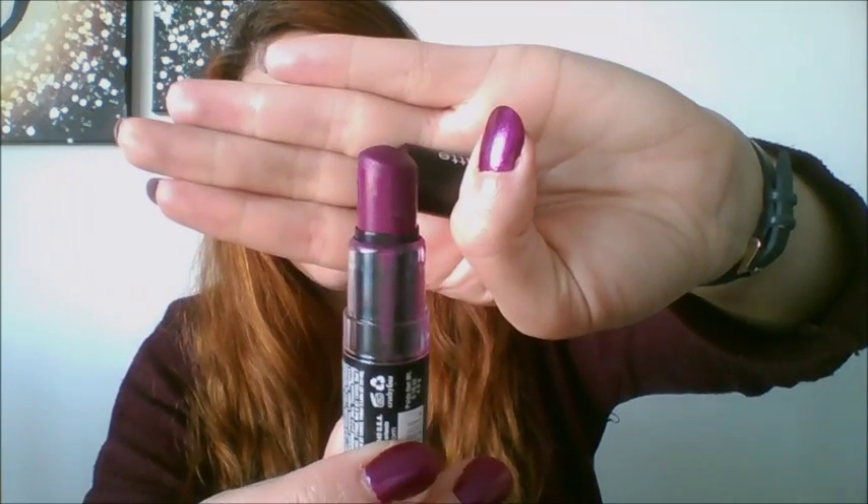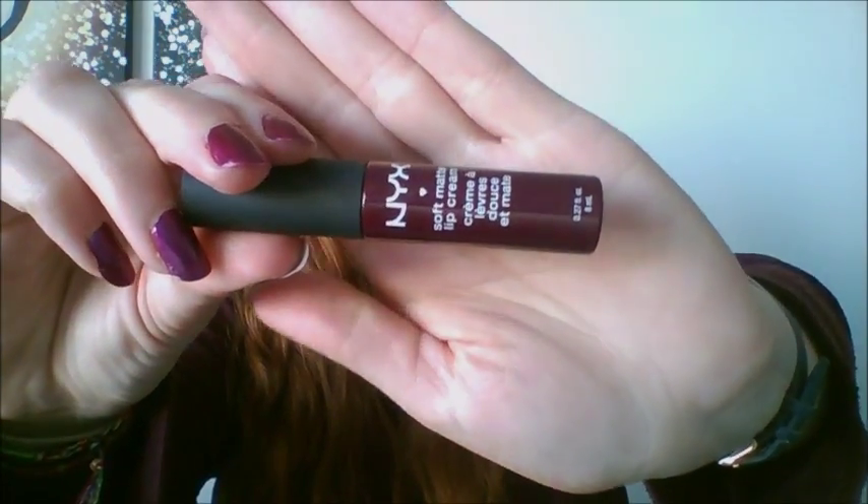The next product is this NYX matte lipstick which has definitely seen better days — I think it started melting and got splodged on the edges of the container. Nevertheless it's a beautiful color called Aria — a perfect kind of berry, purpley, pinky color. Along the same lines I've got Copenhagen, which is a soft matte lip cream. It's slightly darker, more of a grapey purple color.